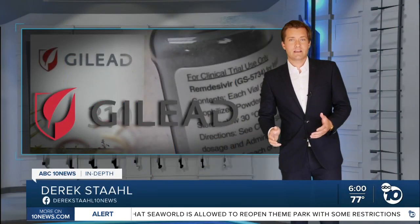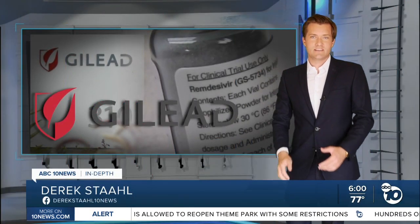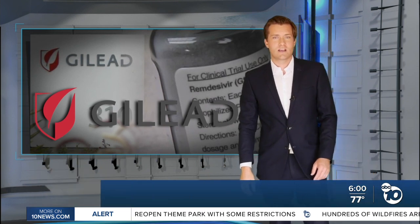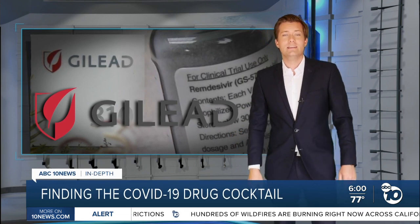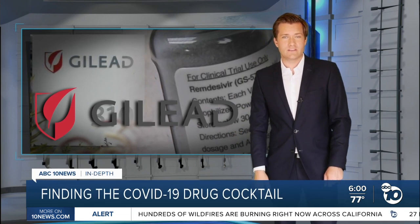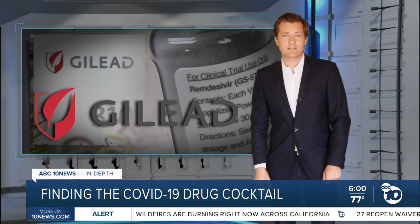Remdesivir is made by a California company called Gilead Sciences. They have offices in Oceanside. Researchers have already shown the drug can help COVID patients recover faster. Now they're adding new ingredients in hopes of making it more effective.